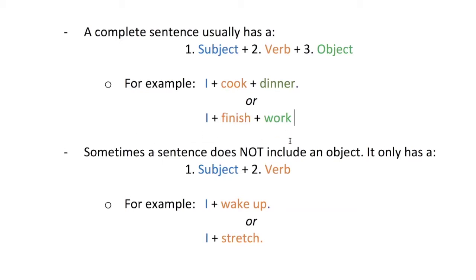Sometimes, a sentence does not include an object. It only has a subject first and a verb second. For example, 'I wake up.' I is the subject, wake up is the verb. Or 'I stretch.' I is the subject, stretch is the verb. Next, you will follow the text on the screen as I tell you my daily routine. Let's get started.